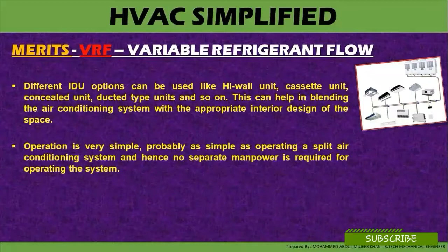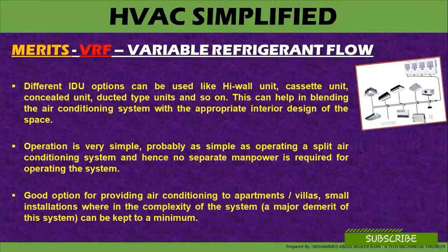Operation is very simple — probably as simple as operating a split air-conditioner system — and hence no separate manpower is required for operating the system. It is a good option for providing air-conditioning to apartments, villas, and small installations where the complexity of the system can be kept to a minimum.